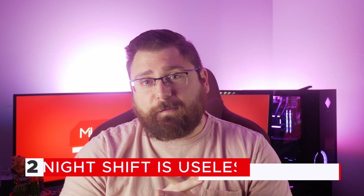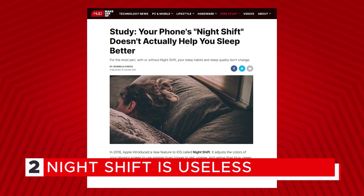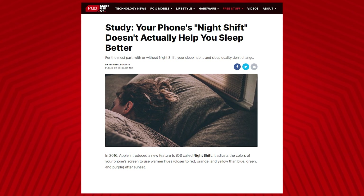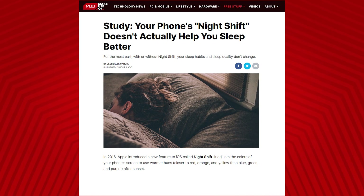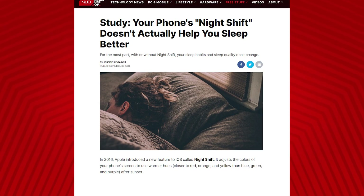In our next story, a new study says that Night Shift on your phone may in fact be useless. A study published by Brigham Young University tested three groups of individuals and found that using Night Shift may not actually help you sleep any better. In fact, it found that using your phone before going to bed may not actually be as much of a negative as we always thought it was — it might not make a difference in your sleep quality whether or not you use your phone.